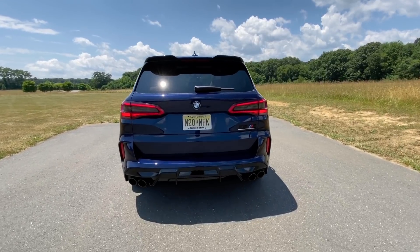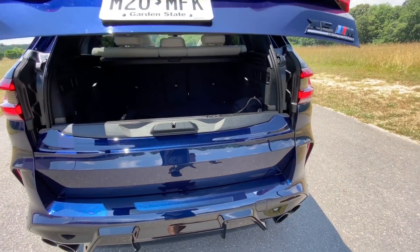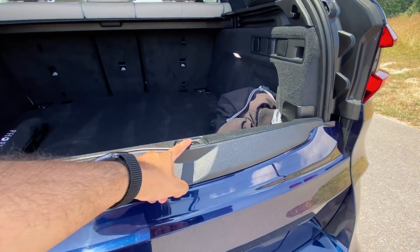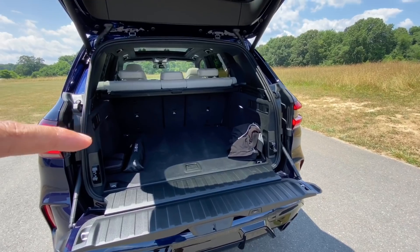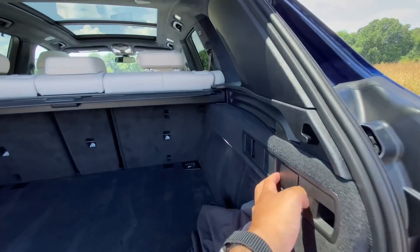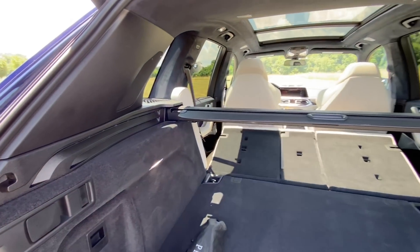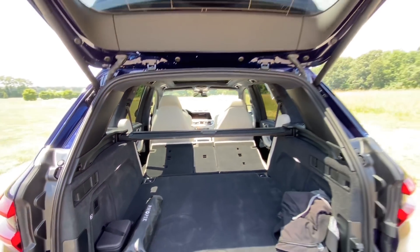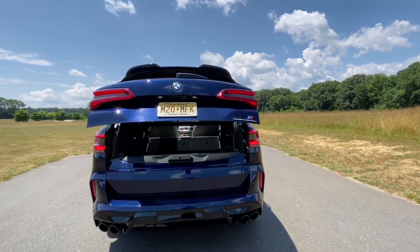Let's talk about cargo capacity. To access the trunk, just hit the button under the BMW logo. Just like the regular X5, this has a split gate — hit that button to lower it. You have 23 cubic feet behind the second row, and to fold the second row you can pull the latches to access 66 cubic feet. When you're done, hit one button and both the bottom and top will close automatically.